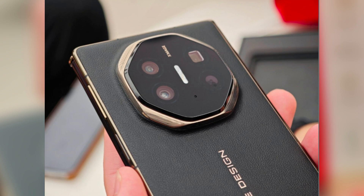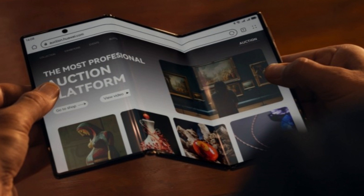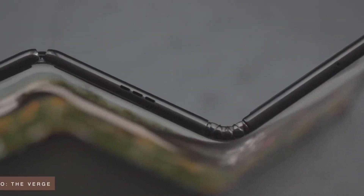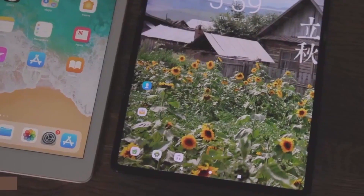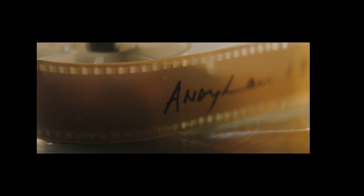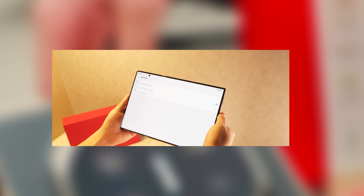If you're someone who's been thinking about getting a tablet, this phone might be an interesting option. Huawei has designed it with tablet-like features in mind — it even comes with tablet accessories like a foldable keyboard, making it easier to use for work or entertainment. It could potentially replace both your phone and tablet in one device. Huawei has timed the Mate XT's launch perfectly, set to release on September 20th, right around the time Apple is expected to launch the iPhone 16 — clearly aiming to steal some of Apple's thunder in the foldable space.